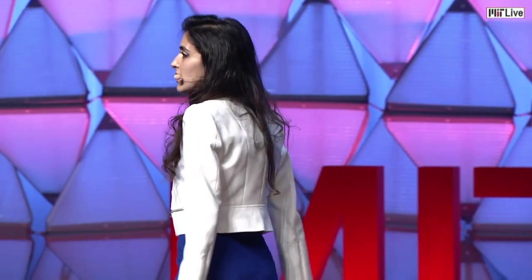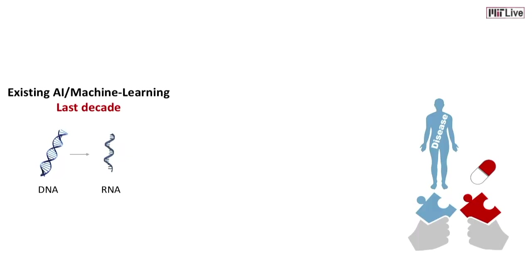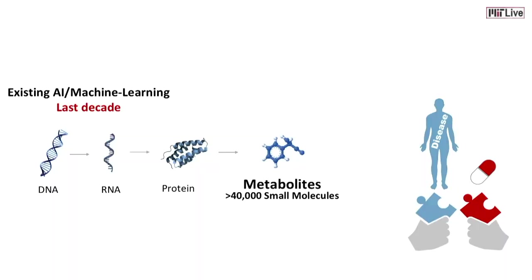To solve this puzzle, in the last decade, machine learning algorithms have been developed. The majority of these algorithms use data from DNA and RNA. But DNA and RNA are really far from what we observe in a disease symptom. Downstream of DNA, there are over 40,000 small molecules named metabolites. They are closest to a disease and tell you exactly what has happened in a disease.